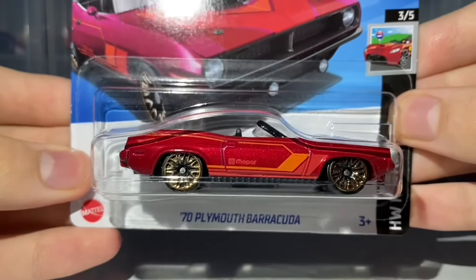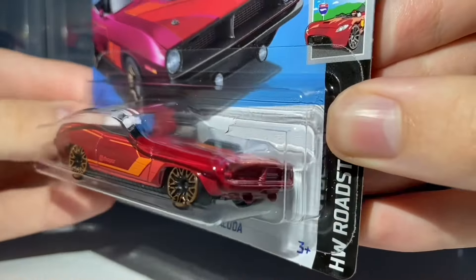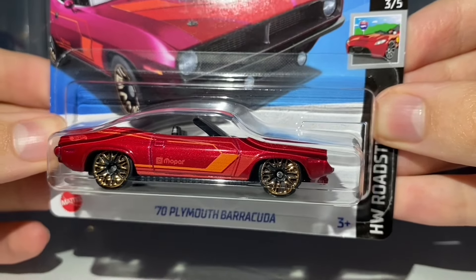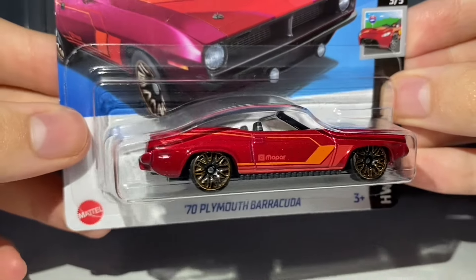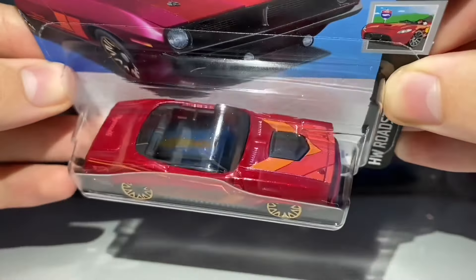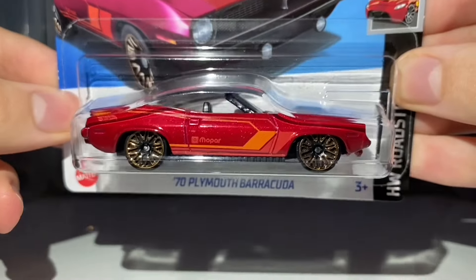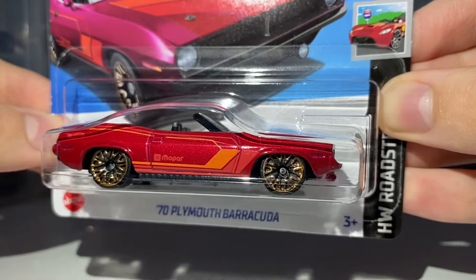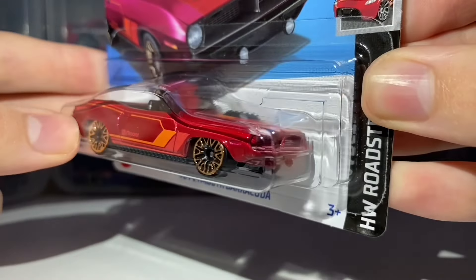The next car is the 70 Plymouth Barracuda — brand new for the F case, and another really cool red colour of this casting. It's been painted in metallic red, which looks really good. I'm a big fan of metallic red on Hot Wheels cars — I think it's one of the best colours, along with metallic blue. It receives side and top tampo work, but no front or rear. It's rolling on the 10-spoke Y design wheels painted in chrome gold.